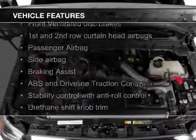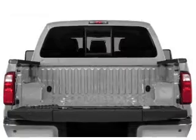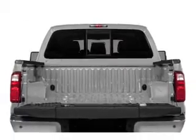The features include trailer hitch, a tilt and telescopic steering wheel, split rear seats, air conditioning, and power steering.